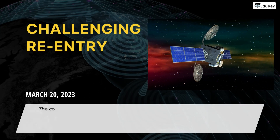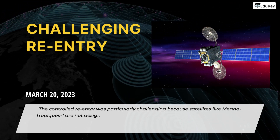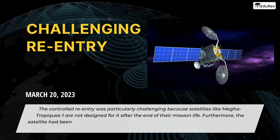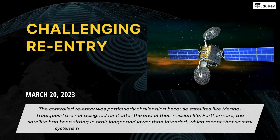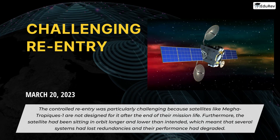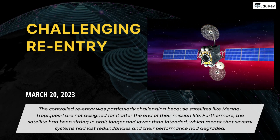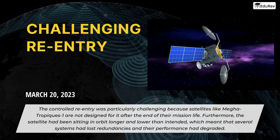The controlled re-entry was particularly challenging because satellites like Megatropics-1 are not designed for it after the end of their mission life. Furthermore, the satellite had been sitting in orbit longer and lower than intended, which meant that several systems had lost redundancies and their performance had degraded. However, the operations teams across the ISRO centers worked together to overcome these challenges with innovative workarounds.